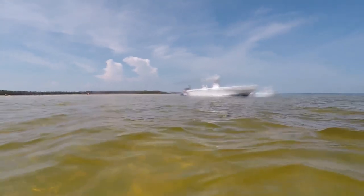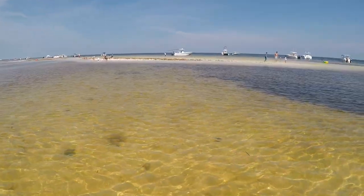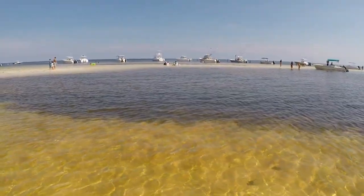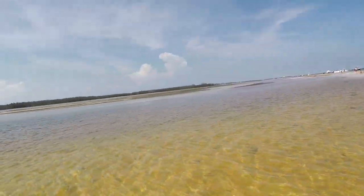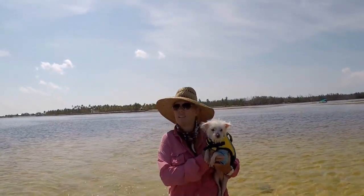During the week, there's usually not that many people, and you can possibly even have it all to yourself. But on the weekends and holidays, a lot of the locals will come out and anchor in their boats on the edge of the sandbar. However, this sandbar is very large and has a wide range of shallow areas that can only be accessed by kayaks.